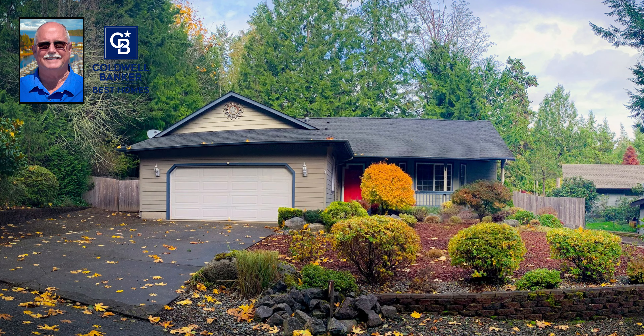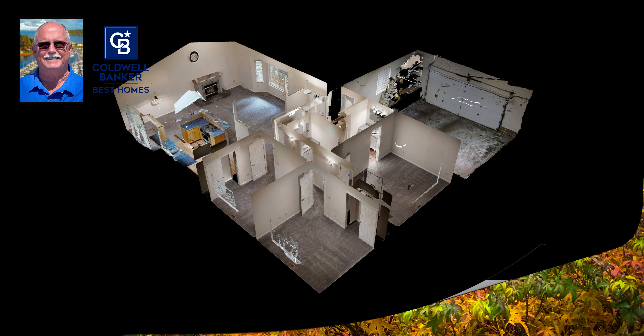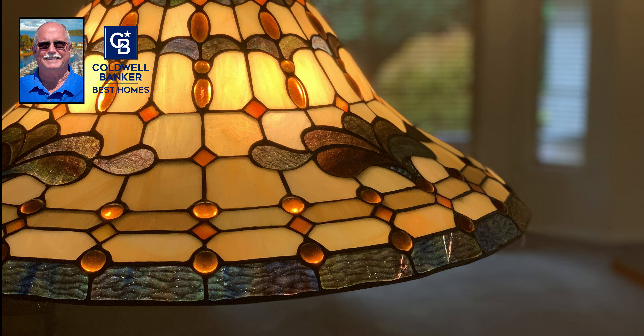I began the year with this beautiful three bedroom, two bathroom, shop out in the backyard, North Bay home. What a great way to start the year.